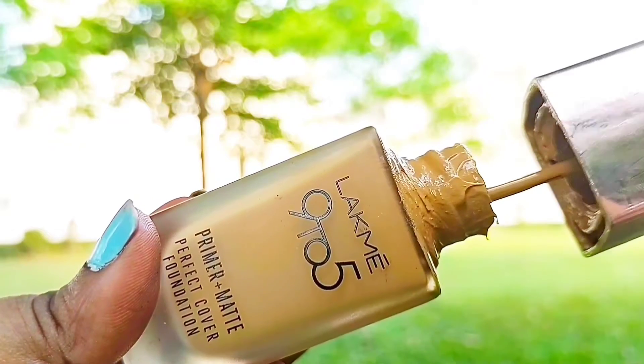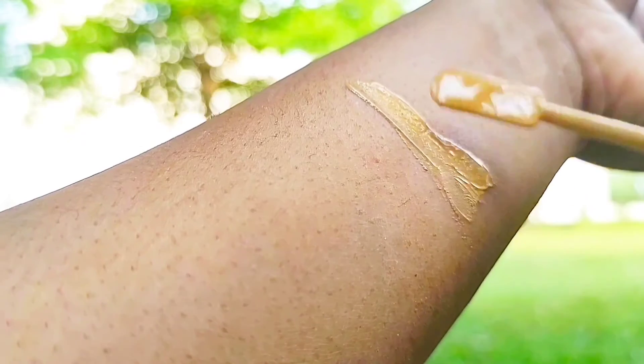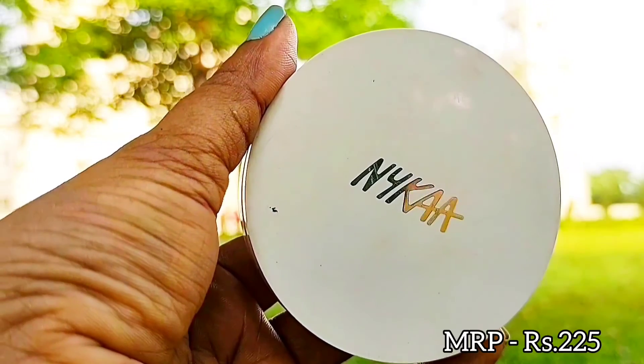For the foundation, I have the Lacmi 925 Primer Matte Foundation. I'm in the shade Warm Caramel. This foundation is good for all skin types, it doesn't make your makeup look cakey, and it stays for at least five to six hours.